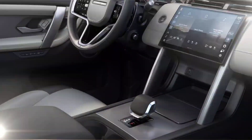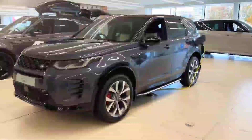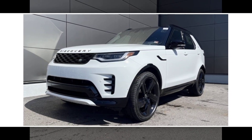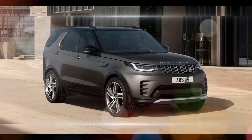Land Rover's legendary off-road capability remains intact, with features like Terrain Response 2 and air suspension for tackling any adventure. Overall, the 2024 Land Rover Discovery seems like a worthy contender in the luxury SUV segment, offering a unique blend of capability.